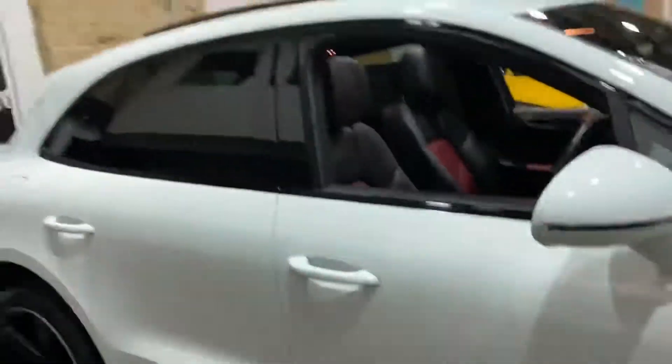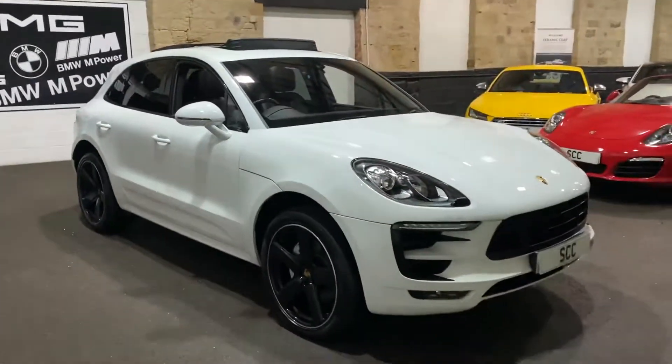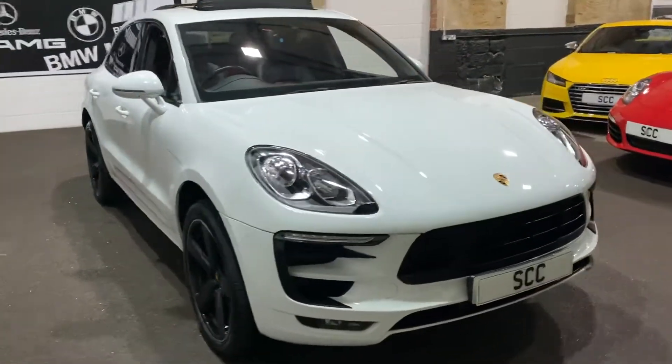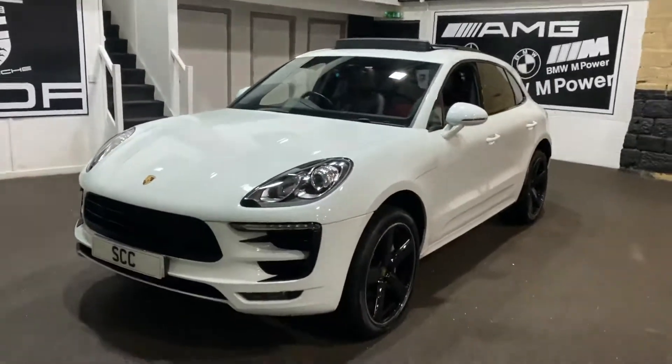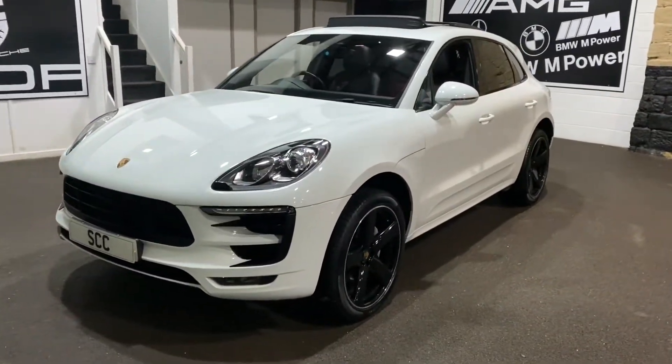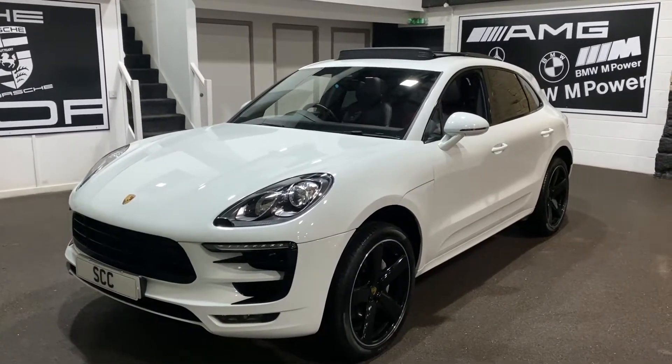Amazing looking car. If I've missed anything, please look in the advert — everything will be listed there. If you wish to come and see the car, please phone ahead first as we are viewing by appointment only. If you've got any general questions, please feel free to give us a call and we'll be more than happy to help. Thank you.